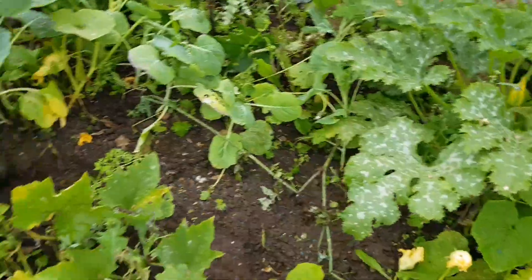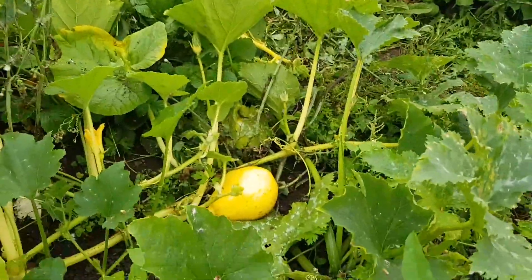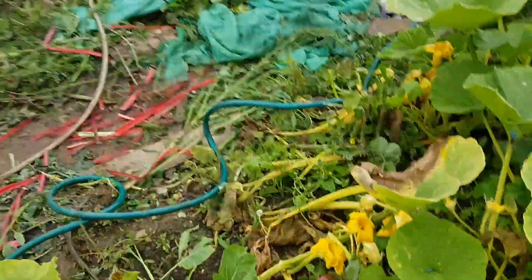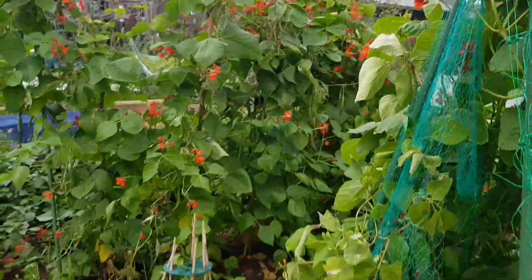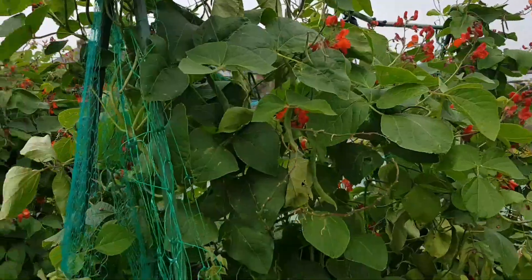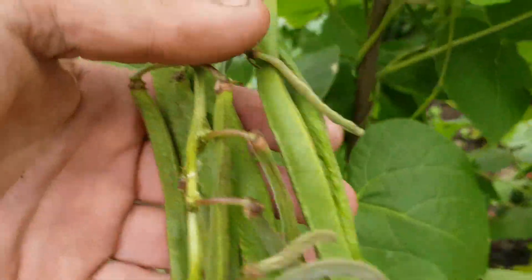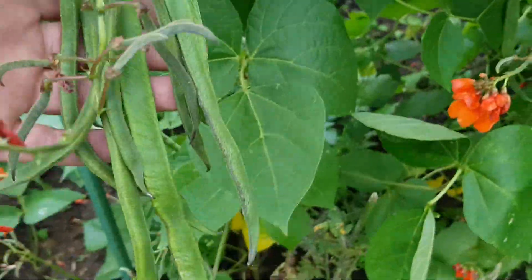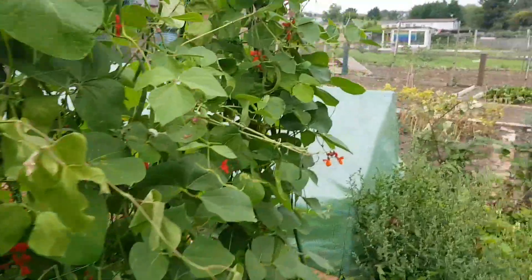This is some courgettes and winter squashes. Winter squash there. The runner beans - picked loads yesterday, and as you can see there's still more to come. Loads of them coming. So when I get back from Manchester there should be another bag full of runners.